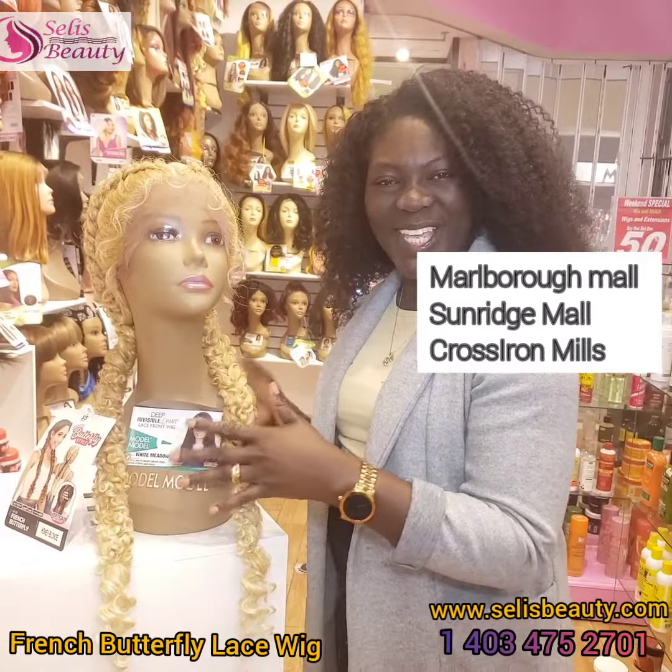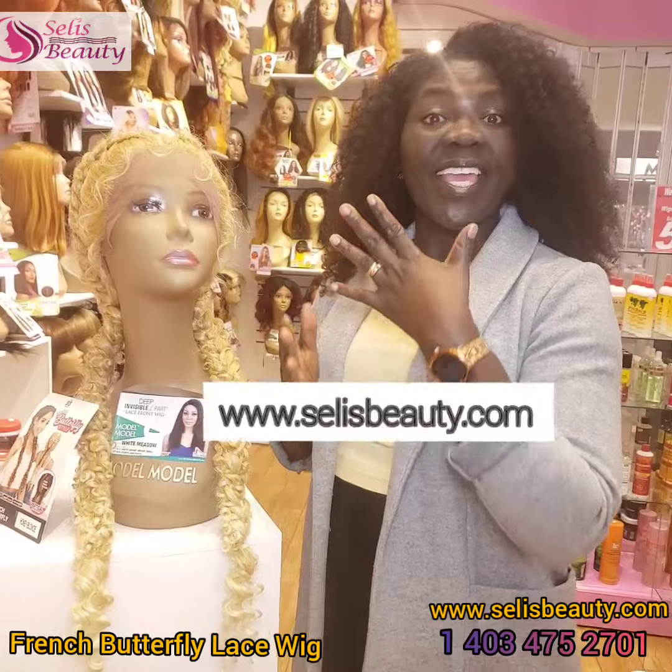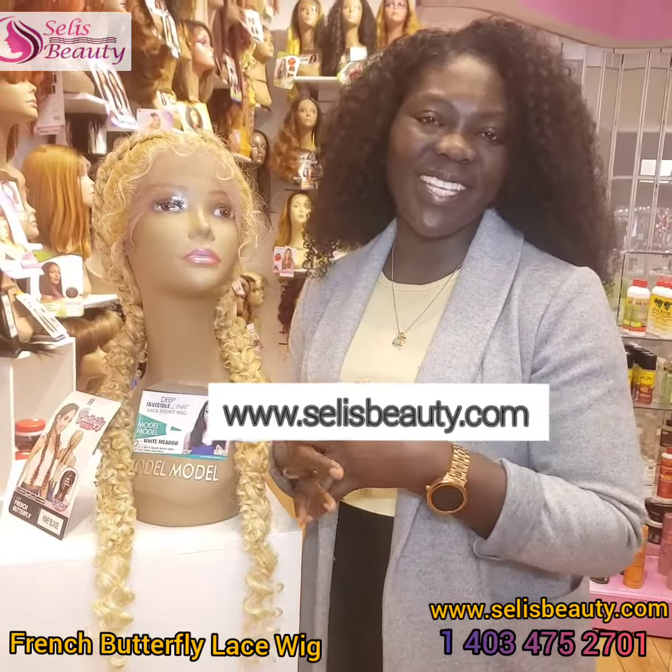This can be found at Sellies Beauty — Marlboro Mall, Sunridge Mall, and Crossiron Mills. It can also be found at selliesbeauty.com.